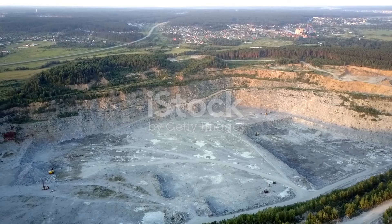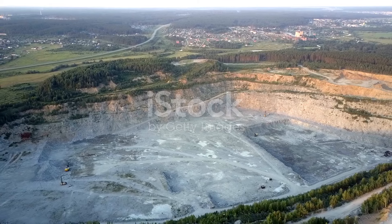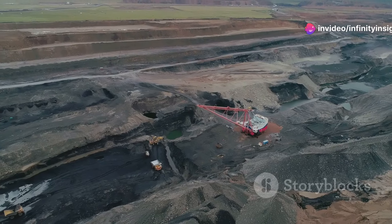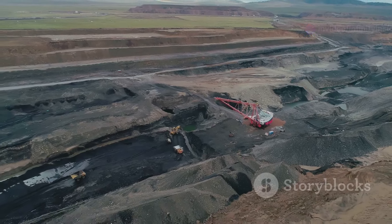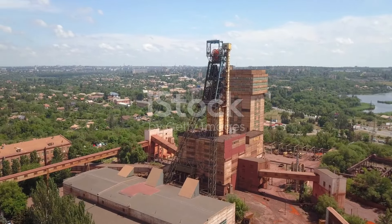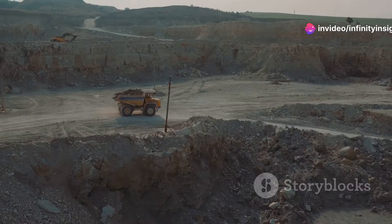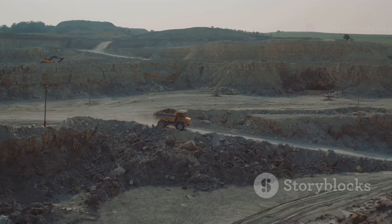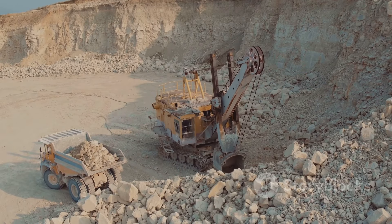Our journey now takes us to the heart of the Amazon rainforest in Brazil, home to the Carajás Mine, one of the world's largest iron ore mines. This massive open-pit operation carved into the rainforest floor is a testament to the scale of human impact on the natural world. The Carajás Mine's story began in the 1960s when vast deposits of iron ore were discovered in the region, followed by a massive undertaking to develop the mine and build the infrastructure needed to transport the ore to market.